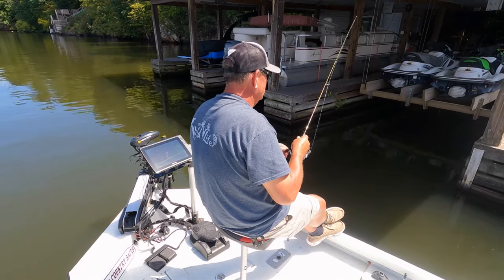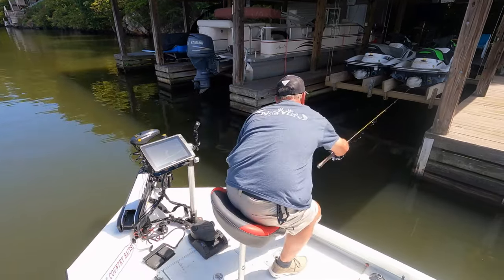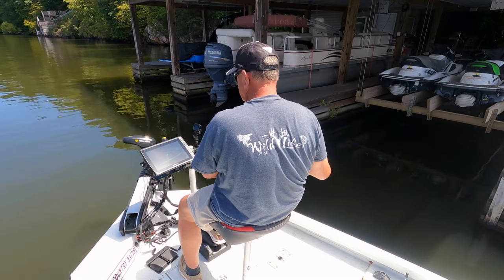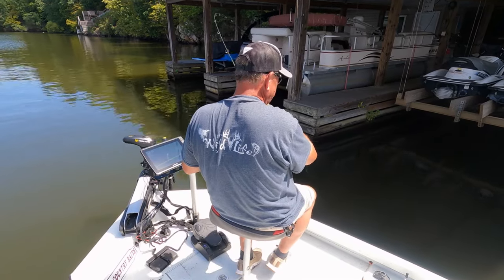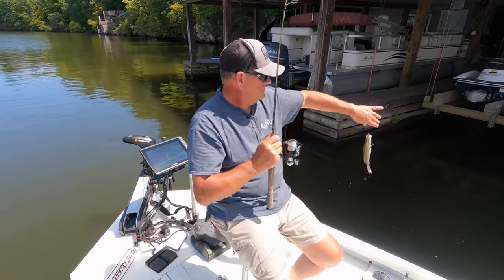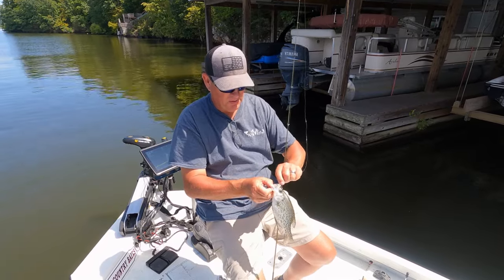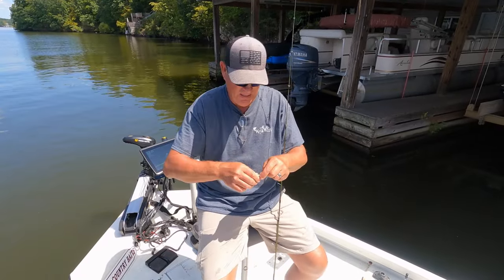Oh, that's the Champ color right there! First cast on Champ color. That's an LC Shad in the Champ color — another about nine and a half inches.